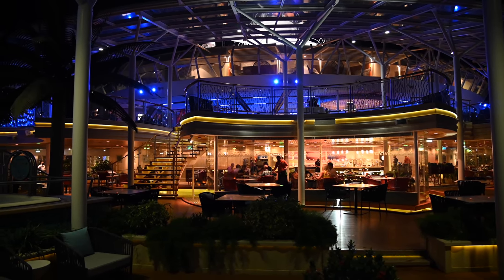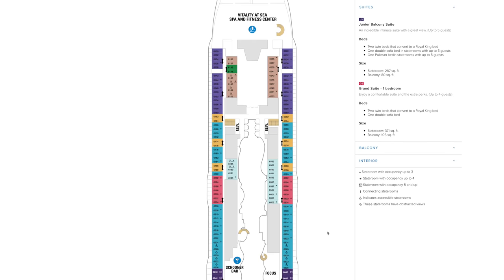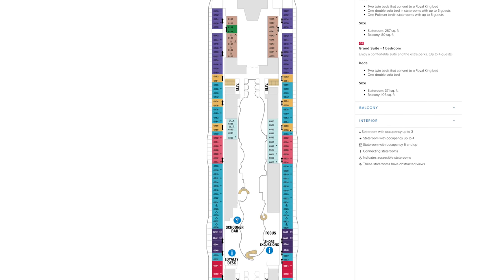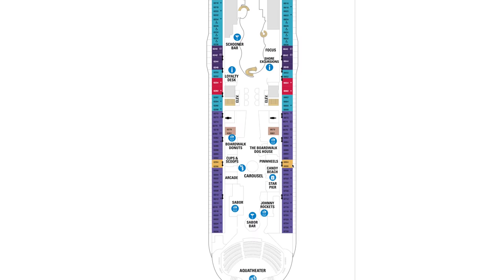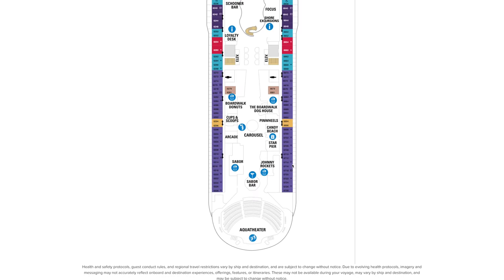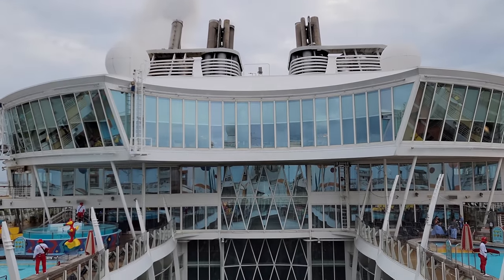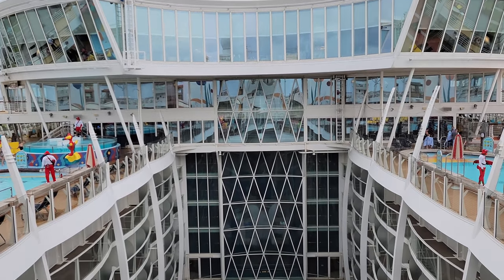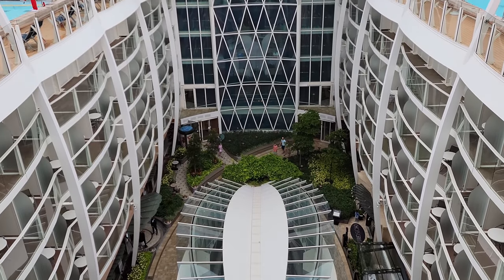Many restaurants on the Allure of the Seas didn't have views of the ocean — a lot of them are on the inside of the ship with staterooms behind them. I love eating with views when we're sailing; otherwise I might as well be back at a restaurant at home. On the Radiance of the Seas, Samba is located at the back of the ship on Deck 12, but also has some great views.